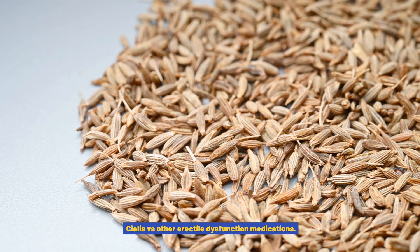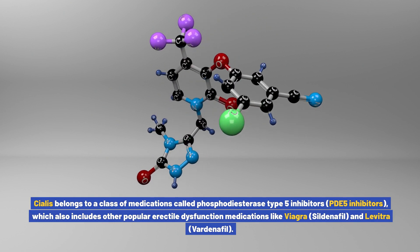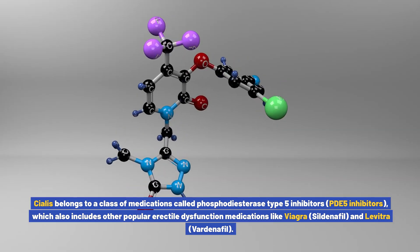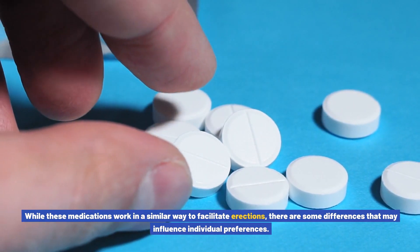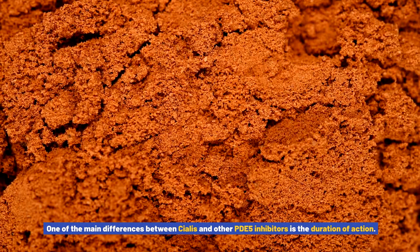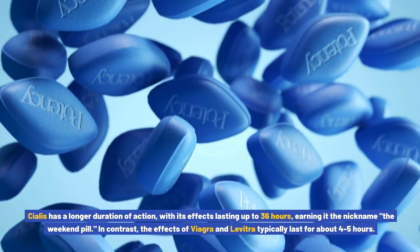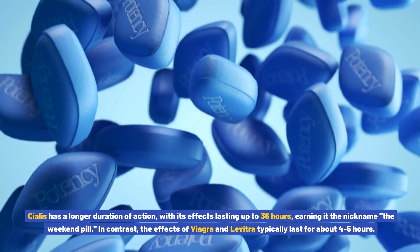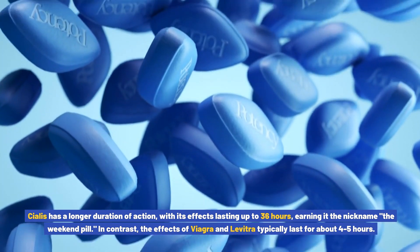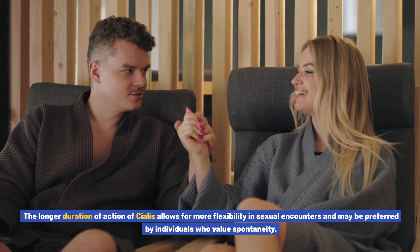Cialis vs. other erectile dysfunction medications: Cialis belongs to the class of PDE5 inhibitors, which also includes Viagra (sildenafil) and Levitra (vardenafil). While these medications work in a similar way to facilitate erections, one of the main differences is duration of action. Cialis has a longer duration of action, with effects lasting up to 36 hours — earning it the nickname 'the weekend pill.' In contrast, the effects of Viagra and Levitra typically last about 4–5 hours. This longer duration allows for more flexibility and spontaneity in sexual encounters.